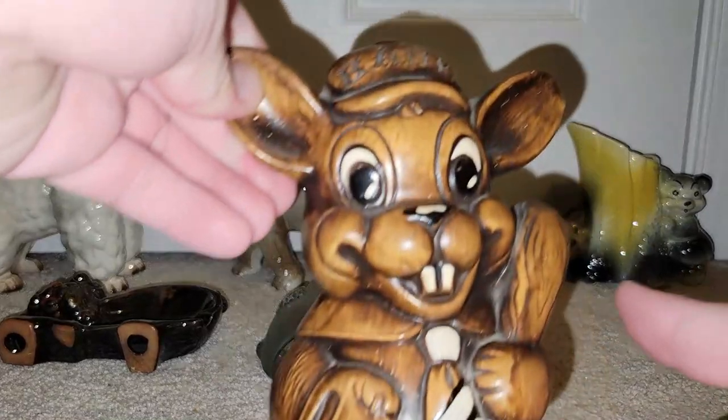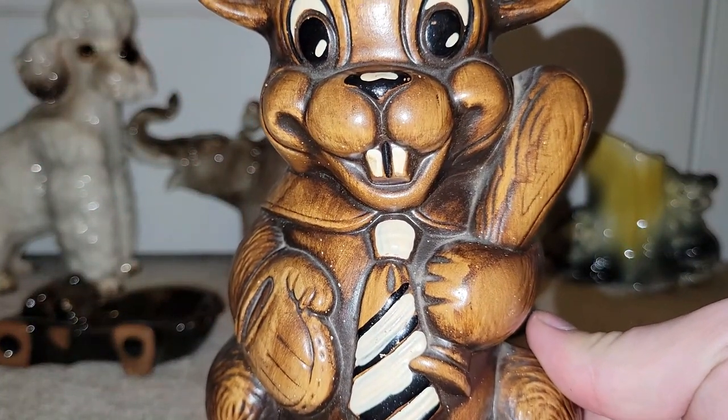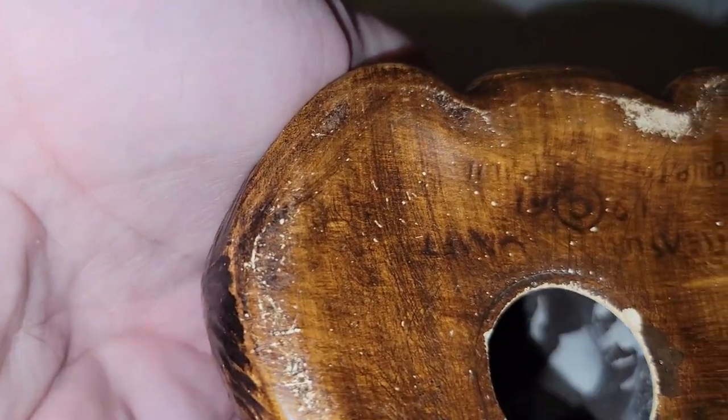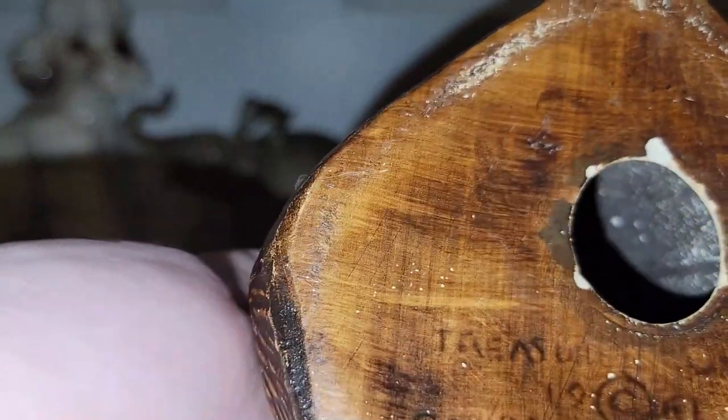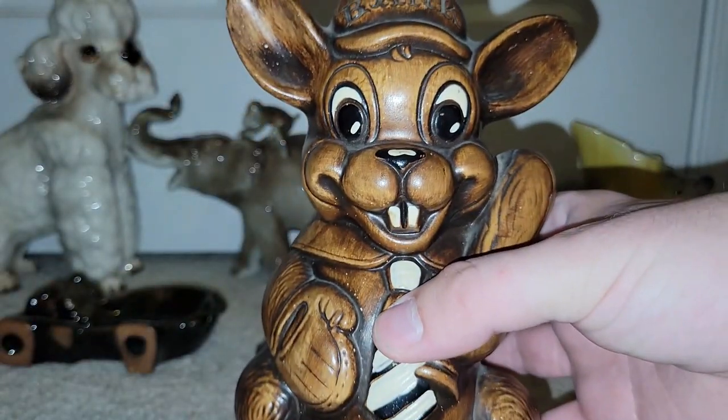I found a Treasure Craft bunny rabbit piggy bank — well, bunny bank. It is marked on the bottom: Treasure Craft 1961, I believe. So that's fun.